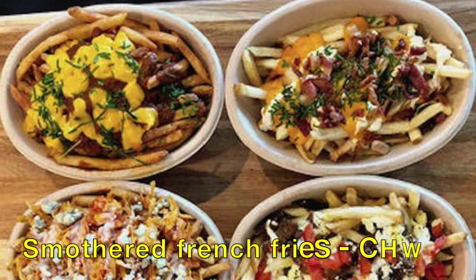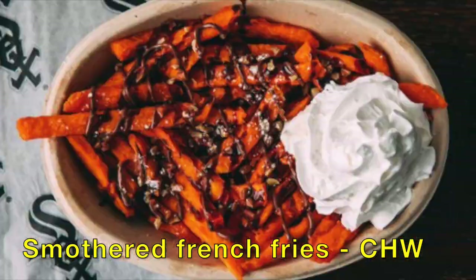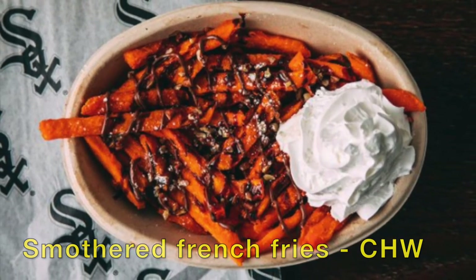Chicago White Sox at Guaranteed Rate Field have Smothered French Fries — French fries with gyro meat, feta cheese, bacon, shredded chicken, and way, way more.